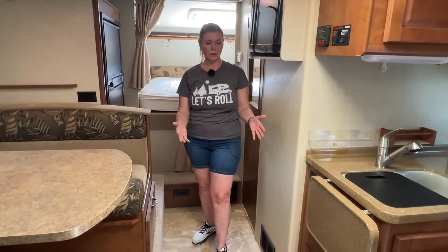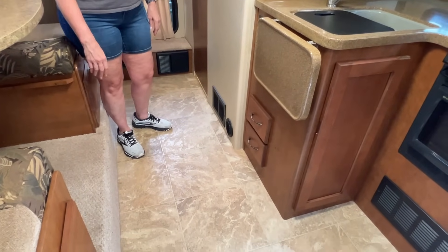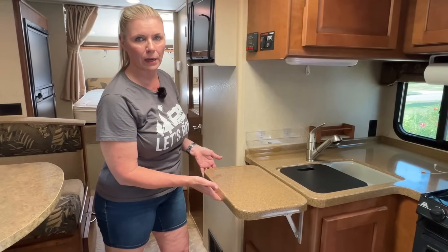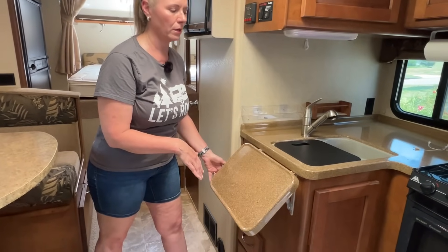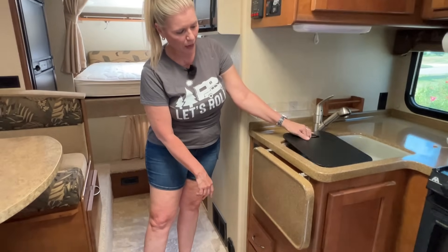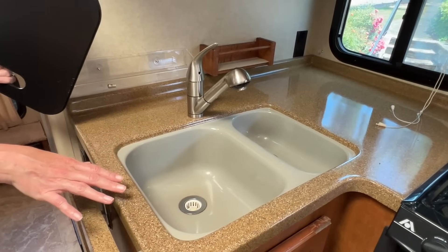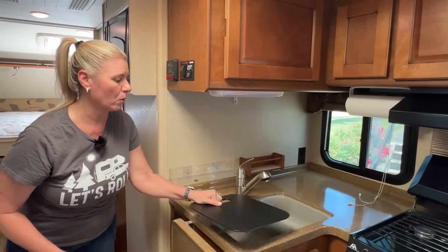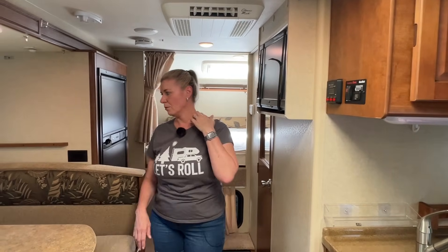It has nice vinyl flooring, pretty neutral as far as the colors go. It has this little kickout on the side for additional counter space, and then some drawers down beneath that — I put my silverware in those. It has a double bowl sink that's molded into the countertop, which is really nice because you don't have to worry about water leaking below the sink when you wash dishes.